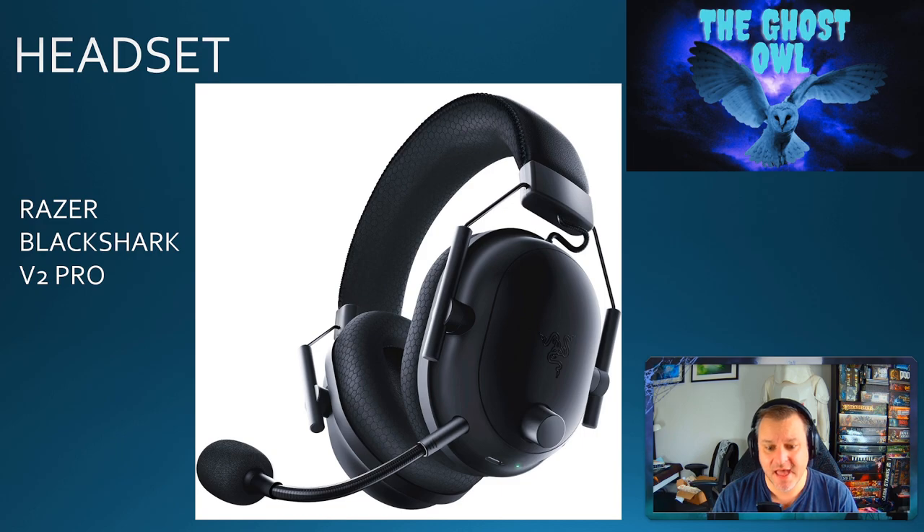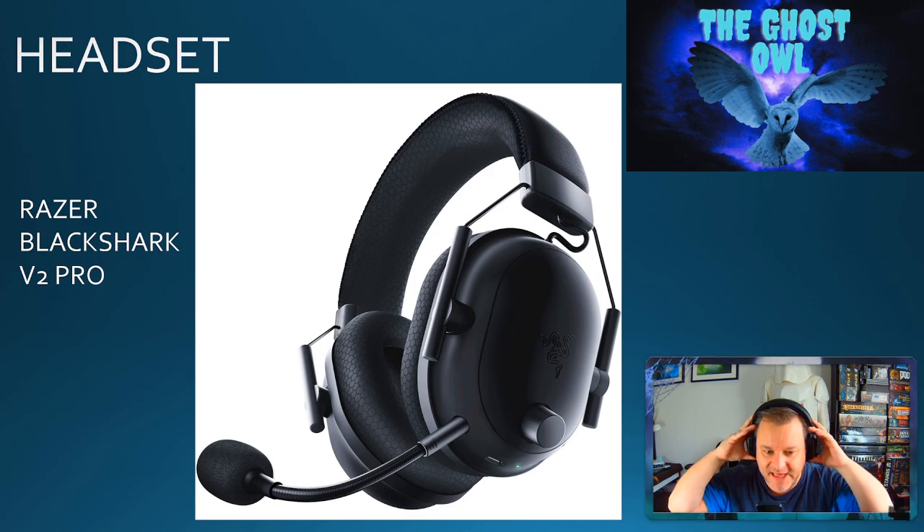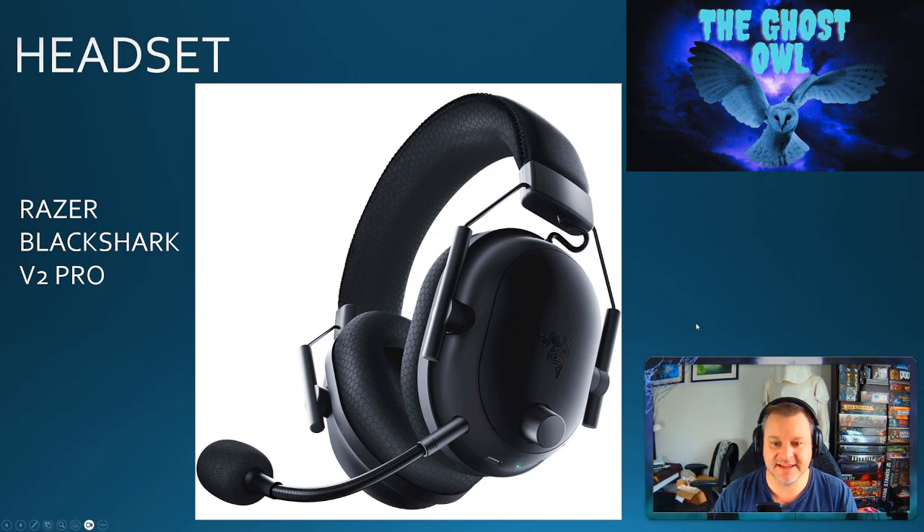In terms of connectivity, I have occasionally had the issue where it drops out — but that's very rare. Just be conscious of where you place your dongle; if it's obstructed behind the PC, that can cause issues. Moving things around has helped. These are my headphones of choice — you can see I'm wearing them right now. They're excellent, thoroughly recommended, very comfortable and adjustable. I have quite a small head and some headsets can't adjust small enough, but these fit absolutely perfectly.